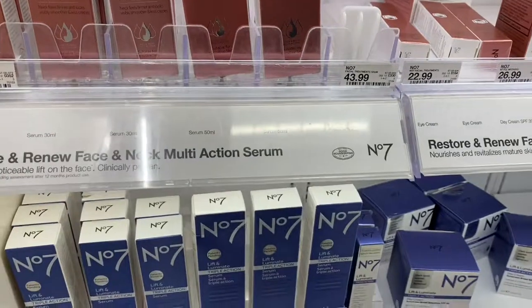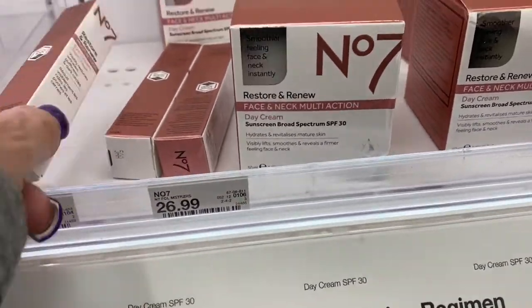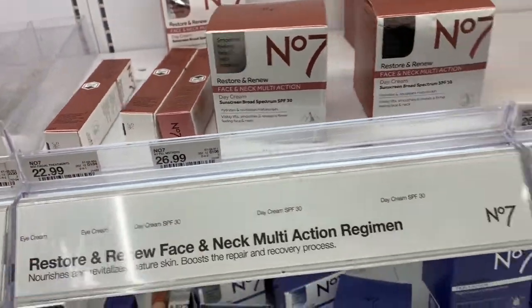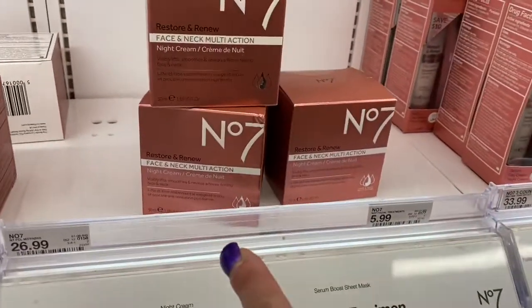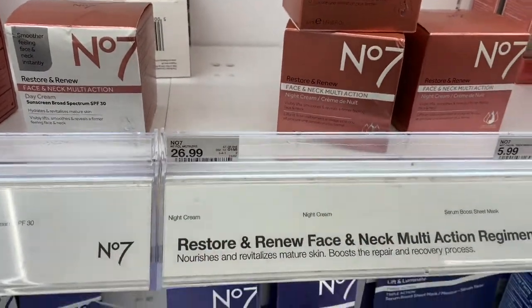So that's what they have there. And they have this day cream here for $26.99. And what is this? Restore and renew. This is eye cream — that's $22.99. Now this one here is restore and renew the night cream. So you have the day cream and the night cream, and they're both $26.99.